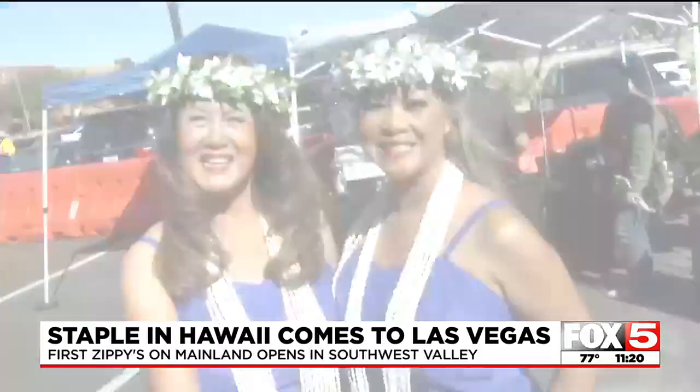Come to Zippy's. Zippy's officials say the managers at this location were trained in Hawaii for nearly a year to make sure the Las Vegas location performs at the same standards as it does in Hawaii.